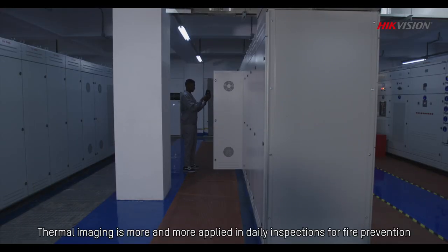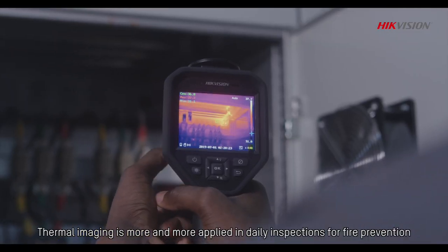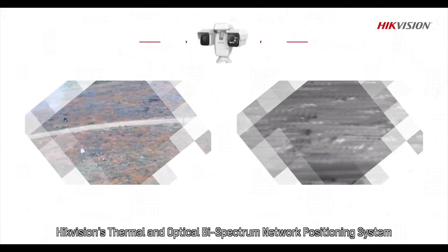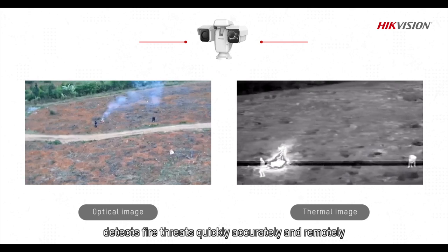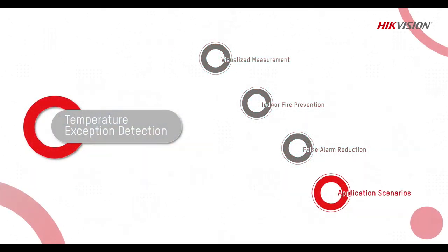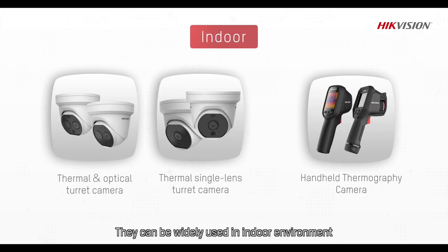Thermal imaging is increasingly applied in daily inspections for fire prevention. Hikvision's Thermal and Optical Bi-Spectrum Network Positioning System detects fire threats quickly, accurately and remotely. They can be widely used in indoor environments.